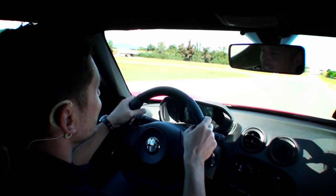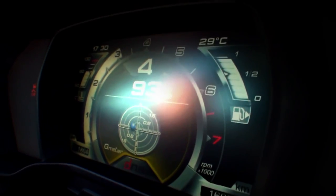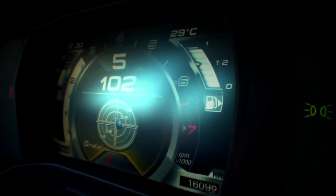I really like the display. It's very efficient and gives all the information we want instantly.